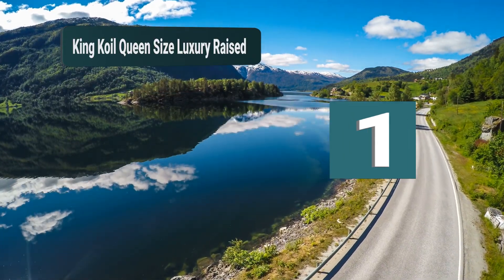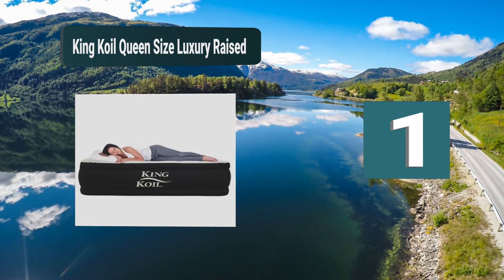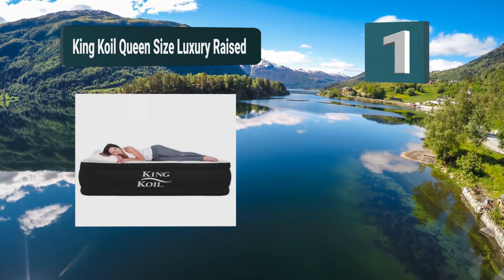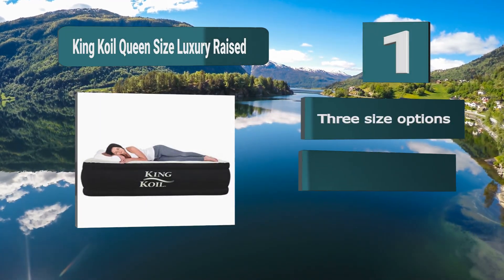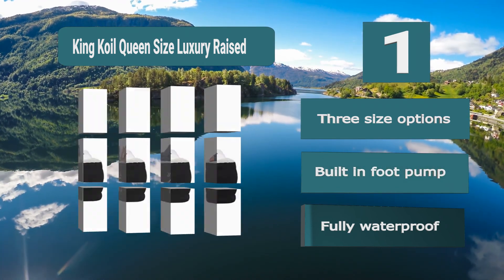Number 1: King Coil Queen Size Luxury Raised. Have a mattress that is going to match that space, which is exactly what you get with this product. You can buy it in three different sizes of twin, queen, or California King, so you'll be able to tailor it to your situation. The top of the mattress has a very soft layer but it is waterproof too.